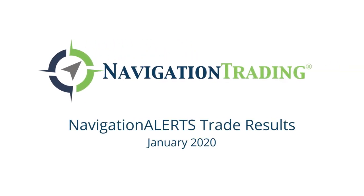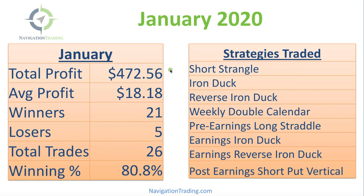Hey everyone. I want to take a couple of minutes to go over our closed trades for the month of January. We had a total profit of $472.56, which is actually one of our lowest total profit months. You can see an average profit per trade of just $18.18, and that has to do with a couple of sizable losers that I'll talk about.